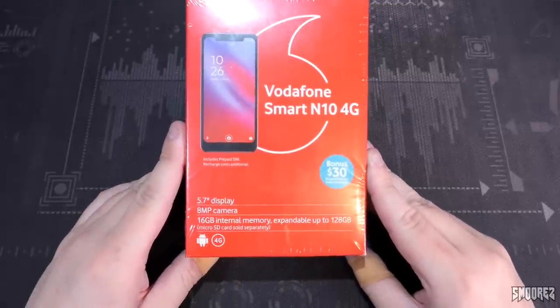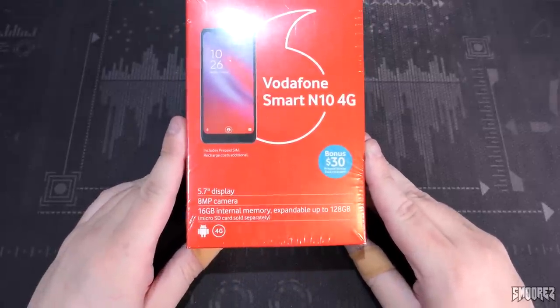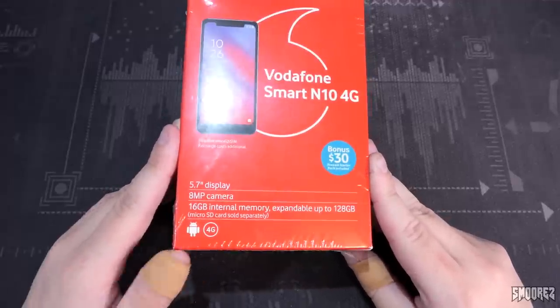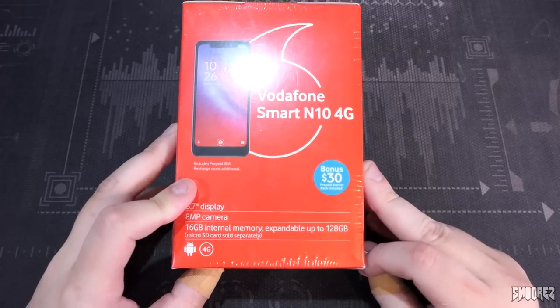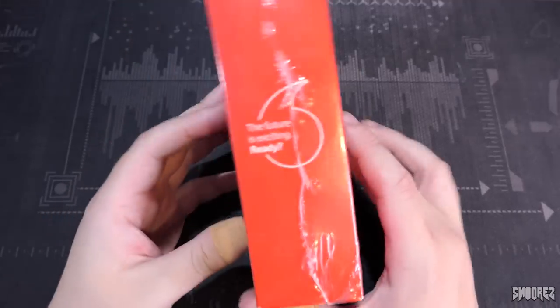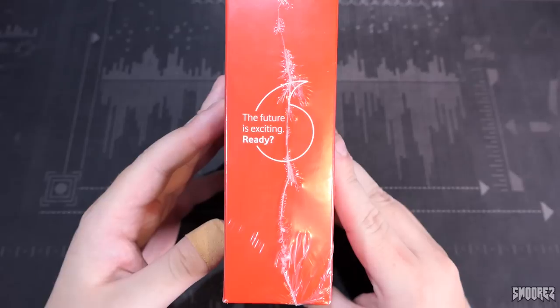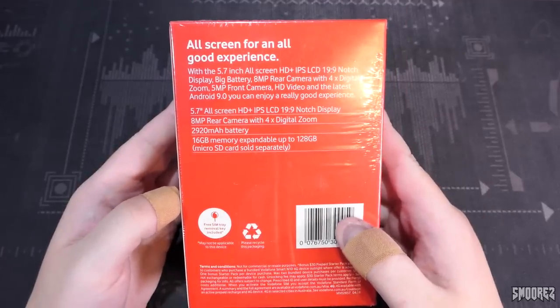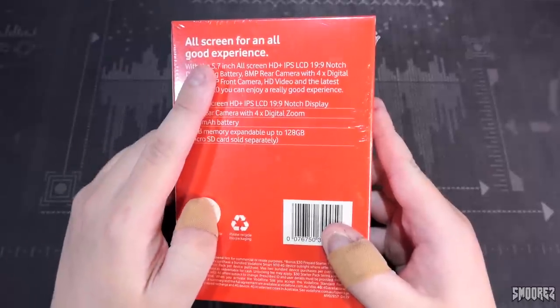It has a 5.7-inch display, an 8-megapixel camera, and 16 gigs of internal memory expandable up to 128 gig — micro SD card sold separately, of course. Android, 4G, bonus $30 of prepaid credit, which is always nice. But when we turn the box over: 'the future is exciting, ready?' Nah, not really. And 'all-screen for an all-good experience' — that is a complete lie.